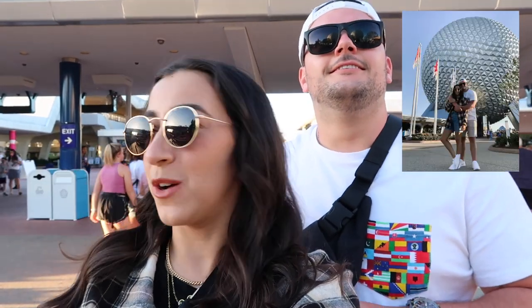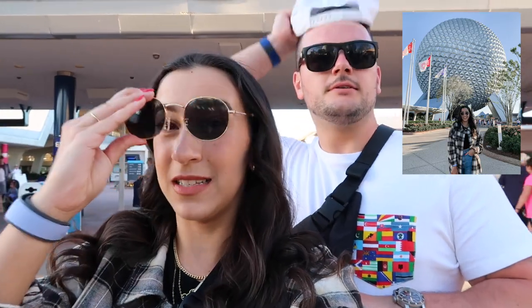Cory and I just did a whole photo shoot — I'll insert some clips and fun videos from that. Cory was looking fly. It's really fun taking photos together at Epcot since we don't get to do it that often, but when we're here we try to get a lot because it's basically become our new favorite park. Having a fabulous day.